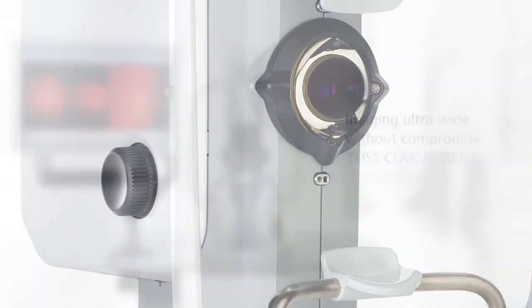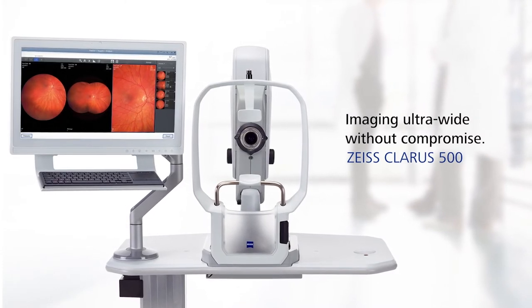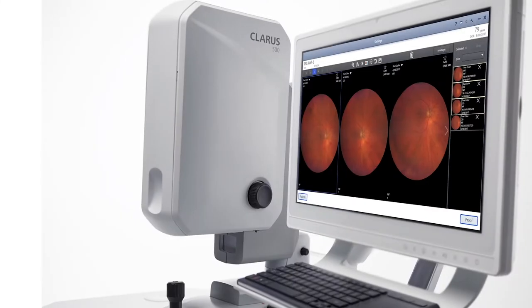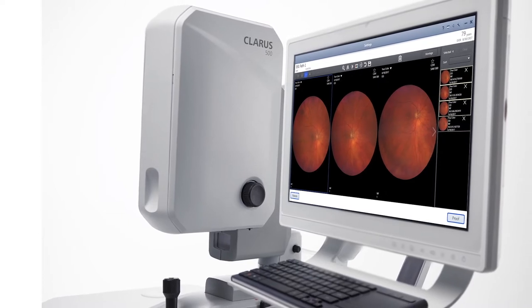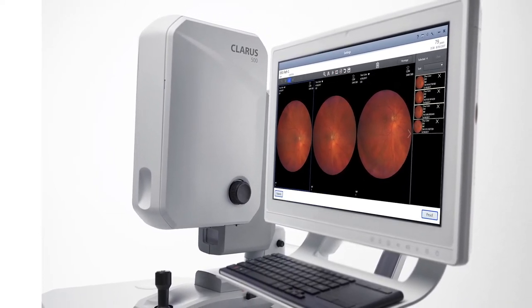It is my great pleasure to introduce the results of this challenge: the Claris 500, the next generation in ultra wide field imaging from Zeiss. The Claris 500 was launched in September of 2017 as a key component to the Zeiss retinal imaging suite and the integrated diagnostic imaging solutions. There are three feature concepts we kept at the forefront of our development effort: color, clarity, and comfort.